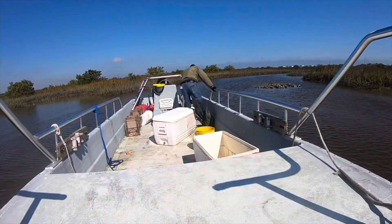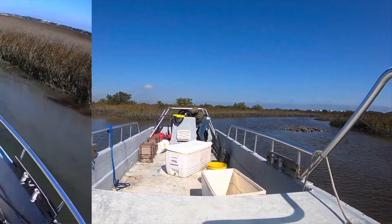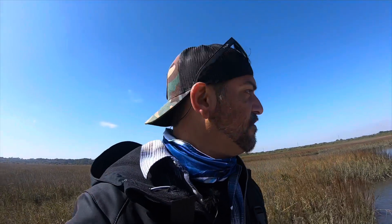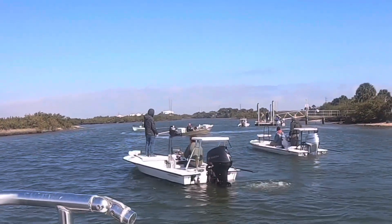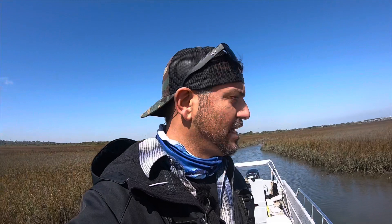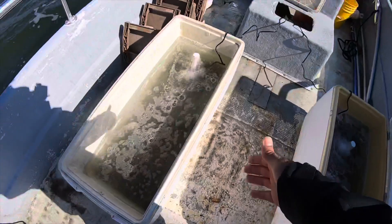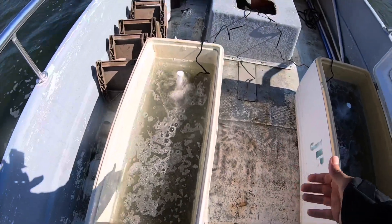Do good things for the community and the area. We are just one of about two dozen boats out here today, and our boat alone took over a thousand fish — maybe a thousand plus. So we're all doing our part.